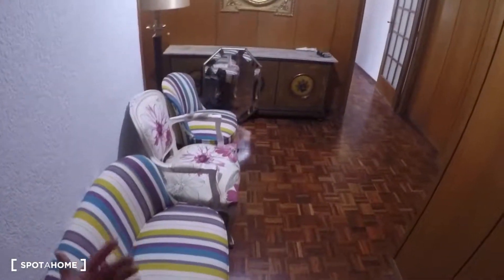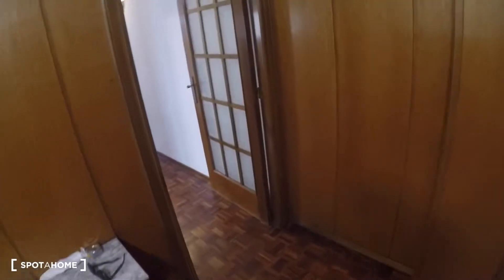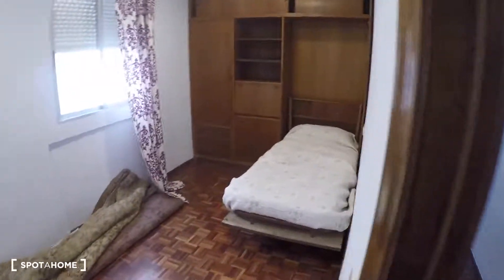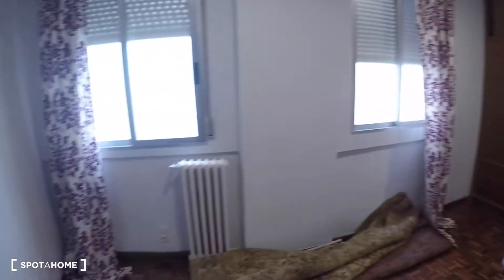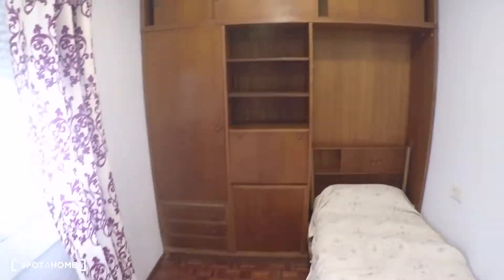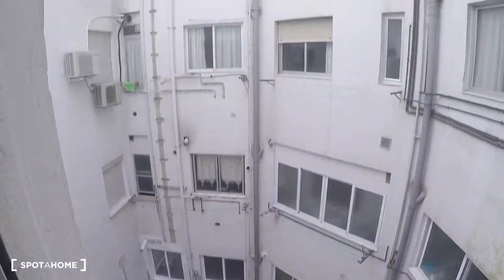Now we're going to see the rest of the house. Here is the entrance door and the entrance hall with some chairs, storage, and a mirror. Here is the corridor, and the first door on my left is bedroom number one, where you have a single bed, some storage in that furniture, and two windows with interior patio views.